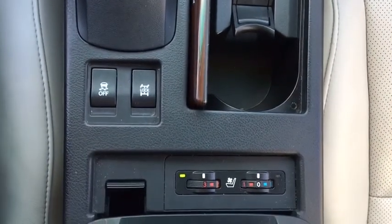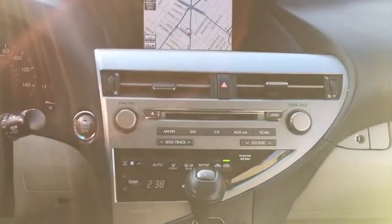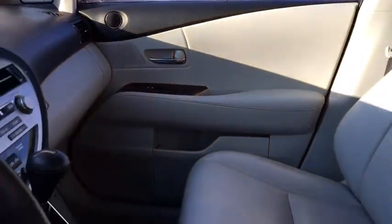Luxury package, power heated outside mirrors, remote window operation, rear spoiler. If affordable style and reliability are what you're looking for, this vehicle couldn't be more perfect. Drive it today.